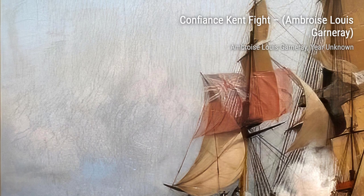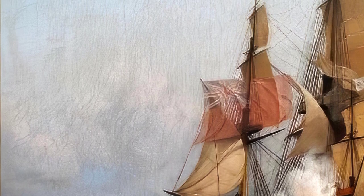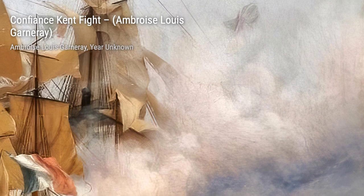Next, let's take a look at Confiance Can't Fight. Garnier captures the intensity of a battle between two ships, showcasing the courage and determination of the sailors.